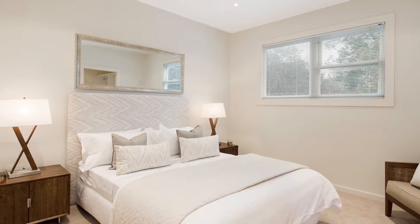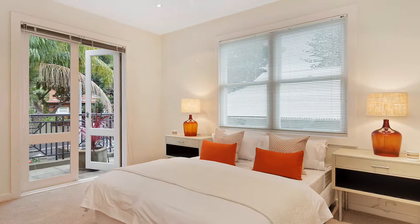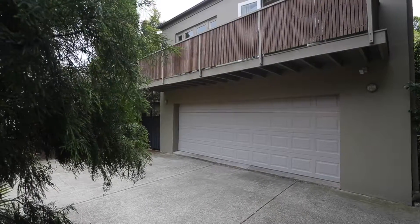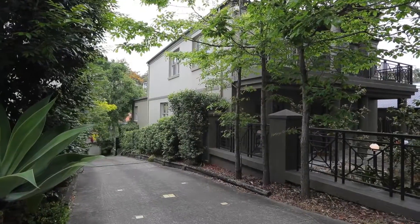There's plentiful accommodation here with five large bedrooms. The master bedroom has a walk-in robe and ensuite, plus there's internal access downstairs to a double lock-up garage, wine cellar and artist studio or storage room.